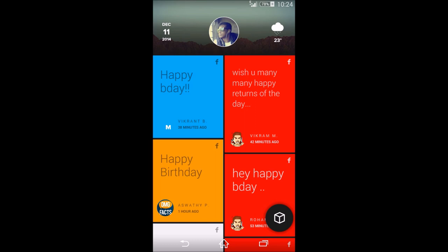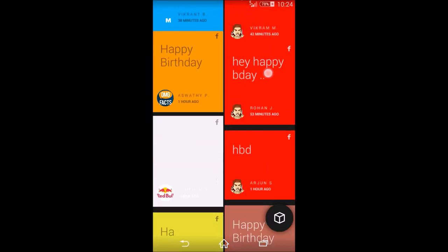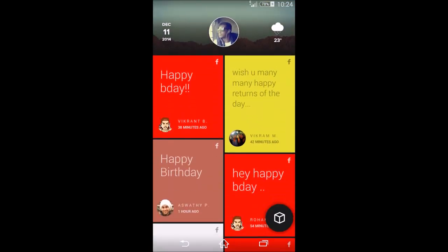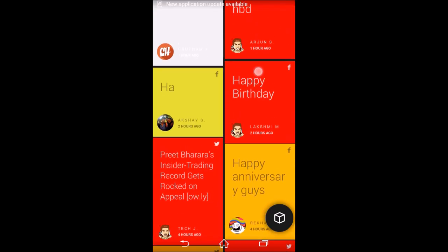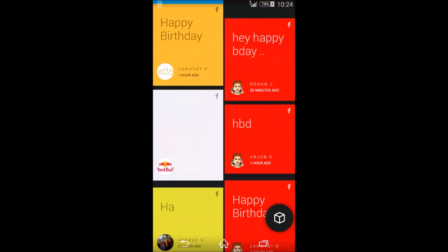It gives you feeds — this is a Facebook feed, this is all Facebook. You can go to Twitter and have Twitter feeds. New notifications come on top, so all the notifications are included in the feeds. It's a really minimalistic home application with a lot of smooth animations.